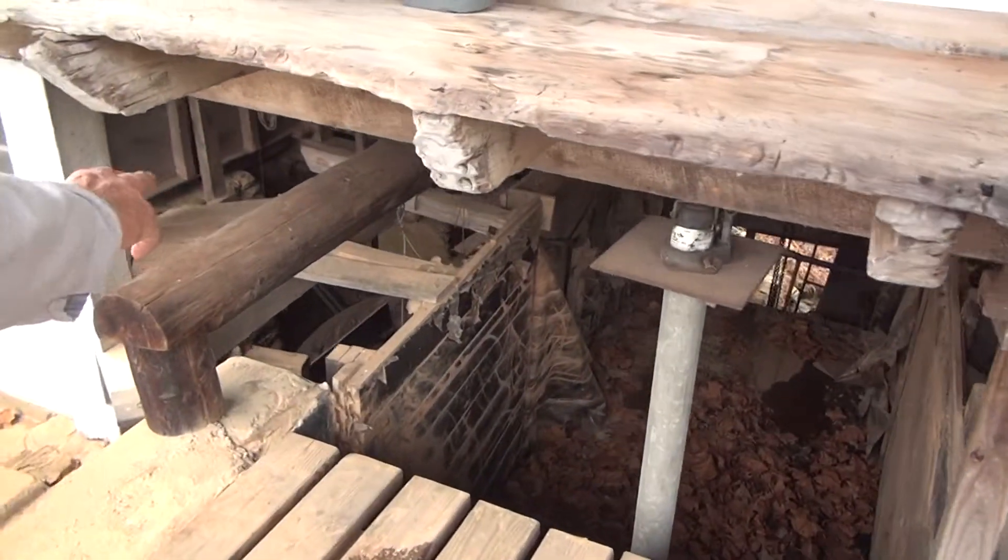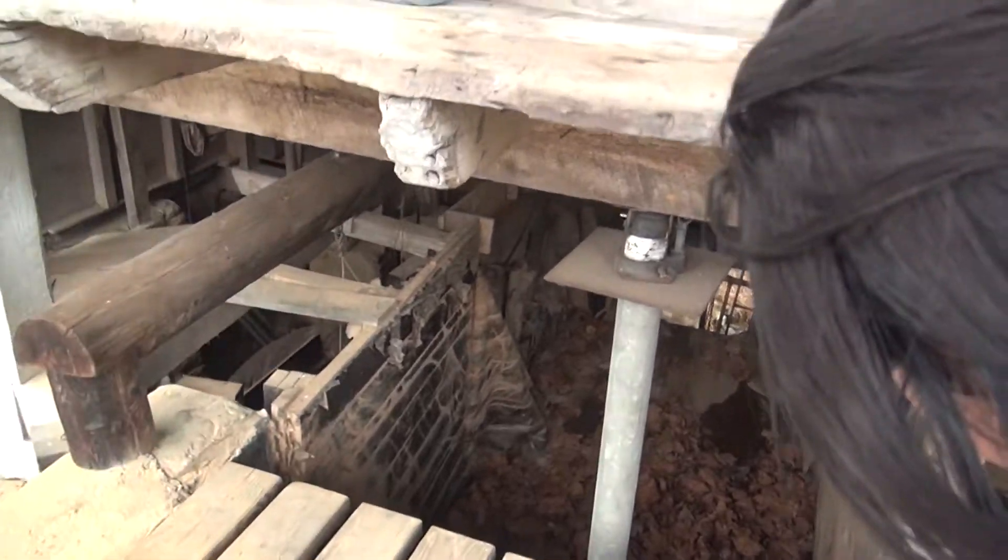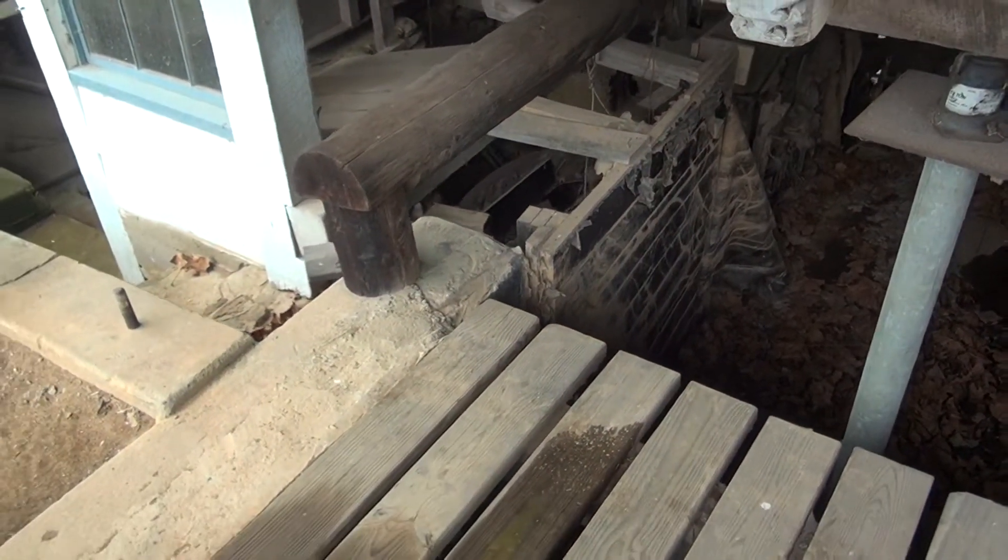I don't know if you can see it down there — there's supposed to be a back wall on that thing. I see the wheel right there. Yeah, this is the wheel.